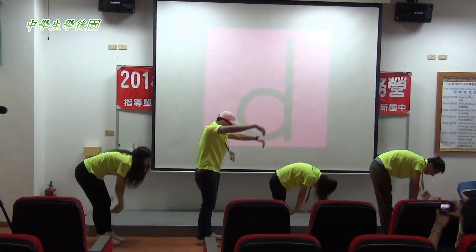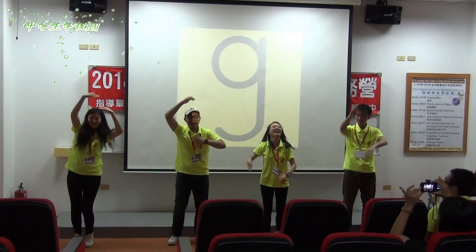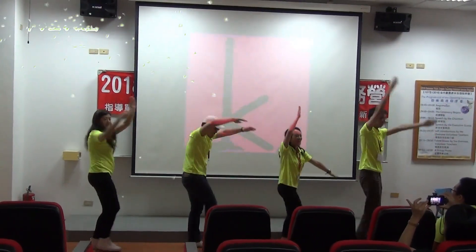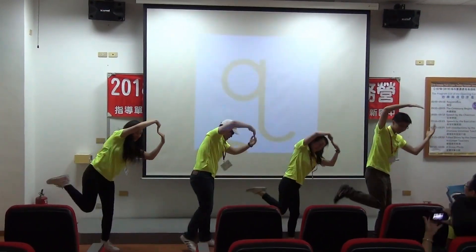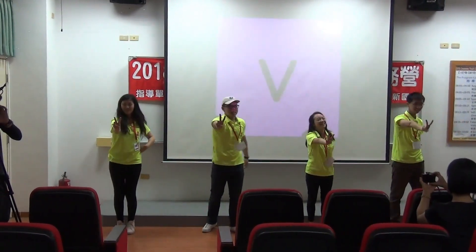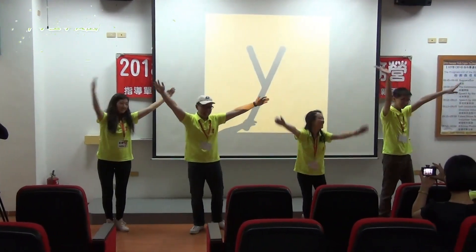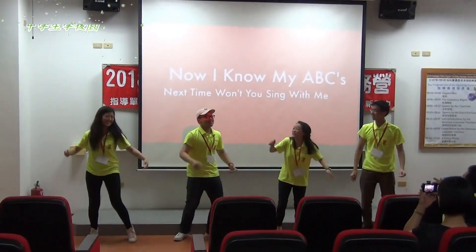C, D, E, F, G, H, I, J, K, L, M, N, O, P, Q, R, S, T, U, V, W, X, Y, Z. Now I know my A, B, C, next time won't you sing with me.